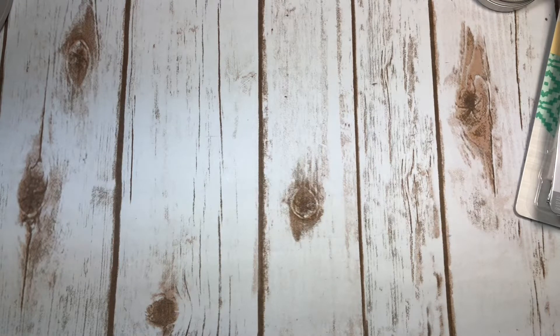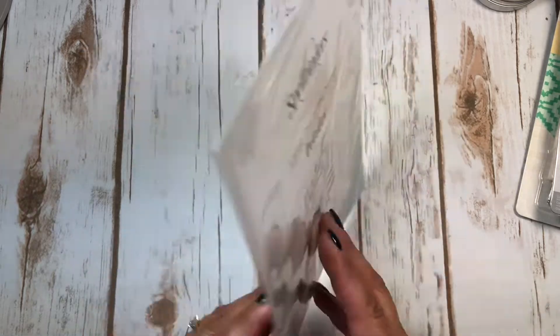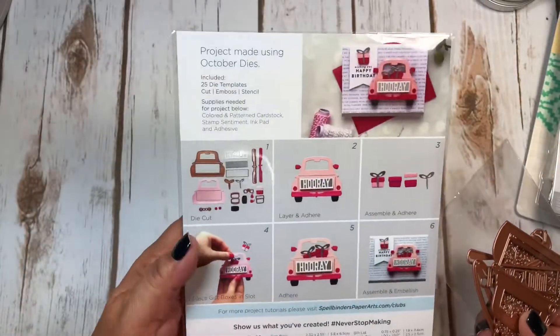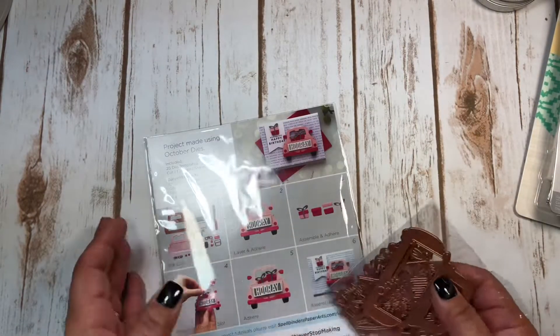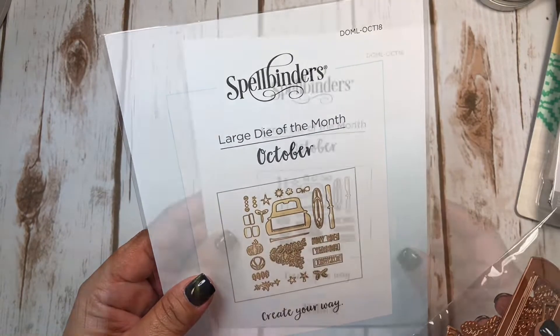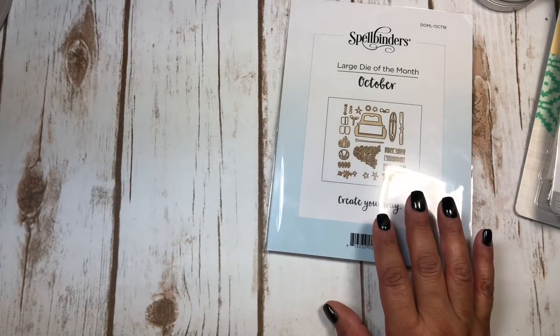Next, I have a die I ordered from Spellbinders. I joined their Large Die of the Month Club, and this is what I got for October - it's called Creature Way and it has these cute truck pieces. You get all these pieces here. Each month I'll get a large die; November's is out now. I think it's around $25 - check their website for details.